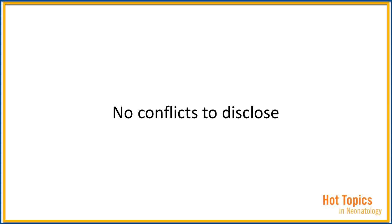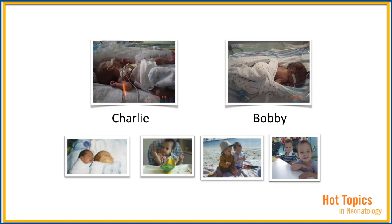I have no conflicts to disclose. My children, Charlie and Bobby, were born with twin-to-twin transfusion syndrome at 25 weeks of gestational age. They weighed one pound, 11 ounces each, and they pretty much had all the ABCs of neonatology.